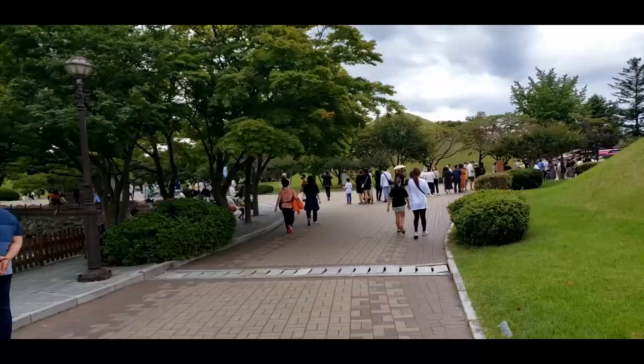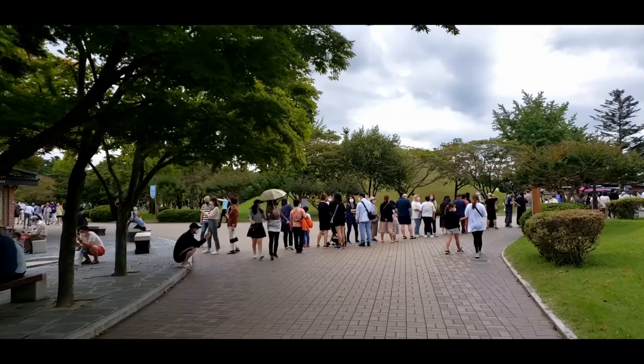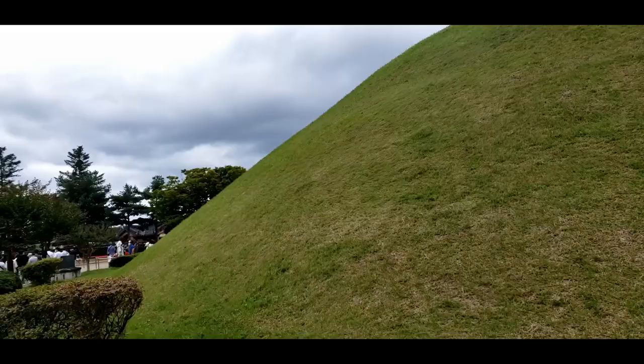There are many people sometimes that are quite disrespectful and try to climb on top of these mounds. But there are people working in the park that do enforce telling them they cannot climb on these — basically, these are sacred. It is a UNESCO World Heritage Site.